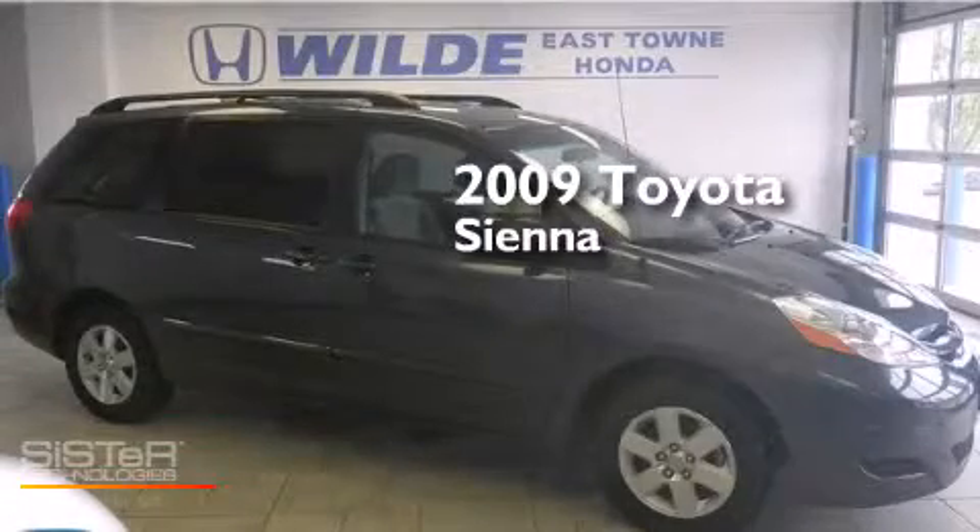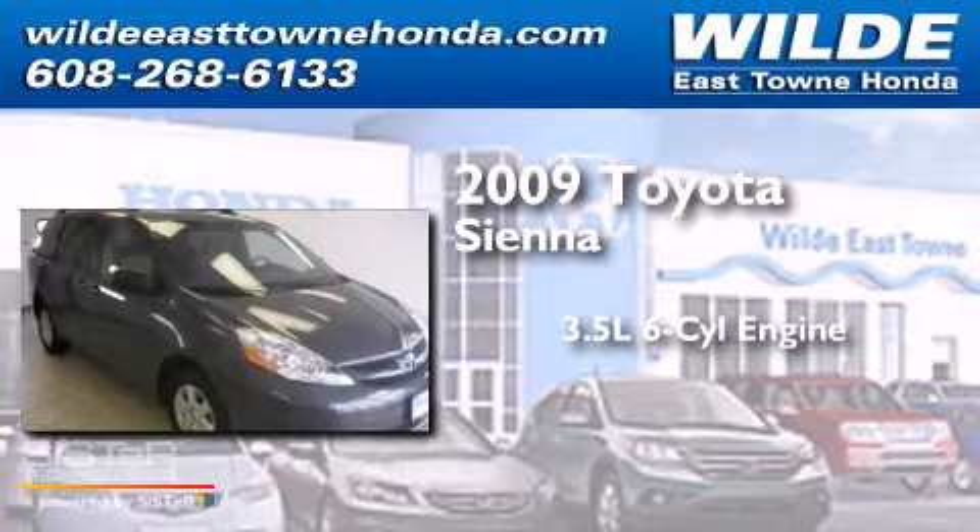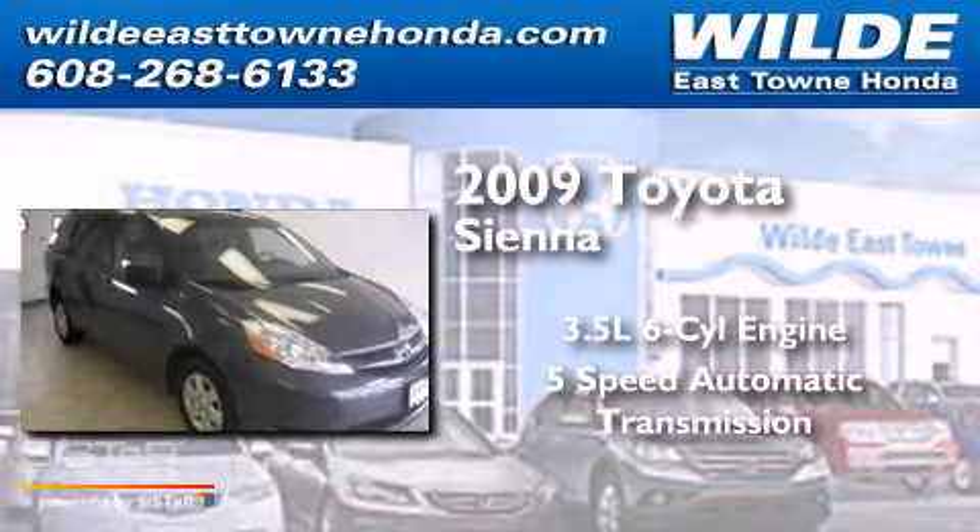This is a 2009 Toyota Sienna. It has a 3.5-liter six-cylinder engine and a five-speed automatic transmission.